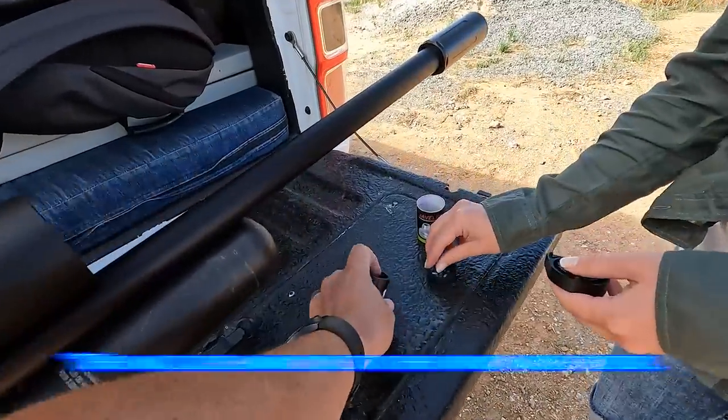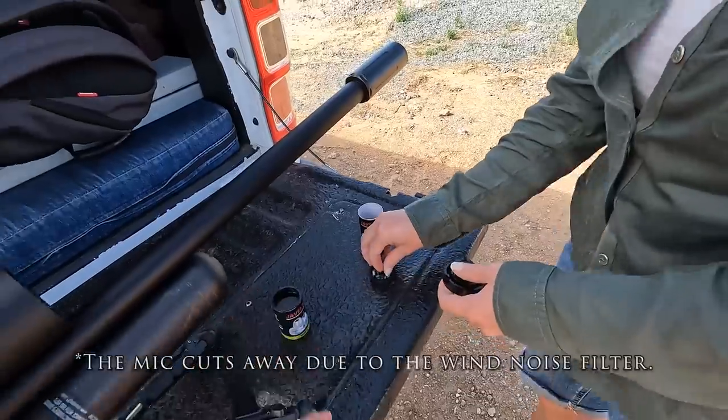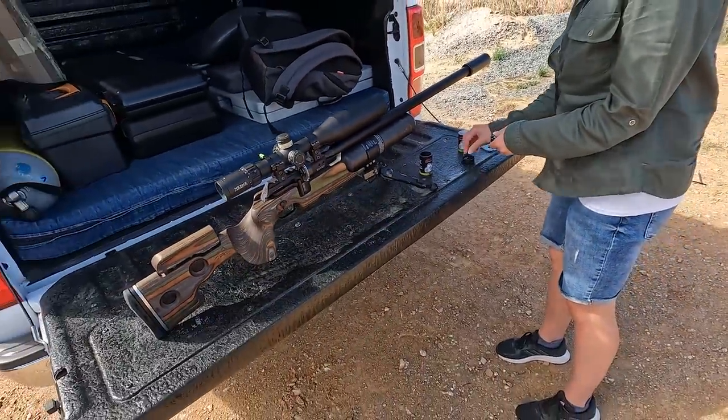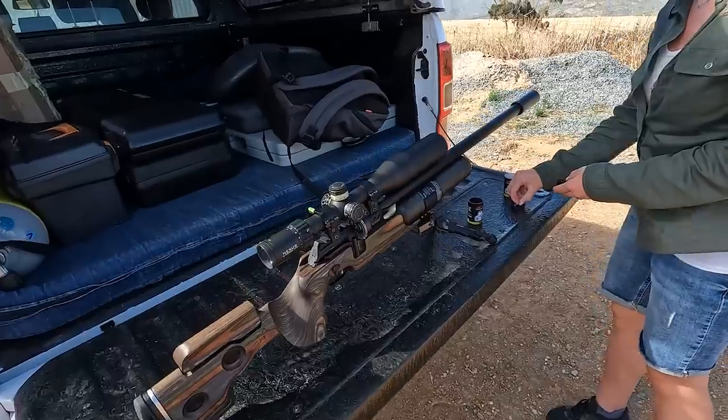We're going to shoot the 21 grain javelins. Maggie is busy loading up the magazines. This Crown is set up to shoot them at 950 feet per second — I'll share the tune settings a little later in the video.